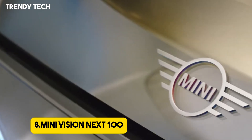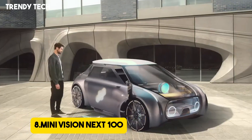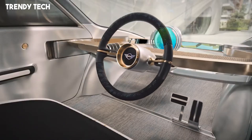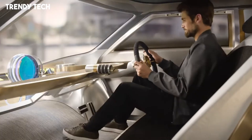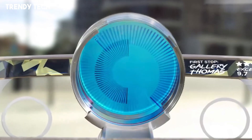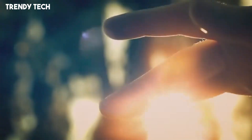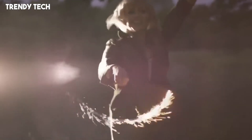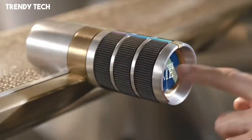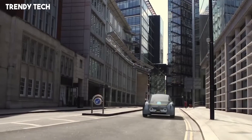Number 8. The MINI Vision Next 100 is a bold exploration into the future of urban mobility, embodying a vision where sustainability, connectivity, and personal expression converge into a single intelligent vehicle. Designed by MINI as part of BMW's Centenary Celebrations, this concept car reimagines the driving experience in a world where vehicles are shared rather than owned. The exterior features a sleek, futuristic design with a compact form ideal for city navigation, with transparent front wheels and an illuminated grille emphasizing its modern aesthetic.